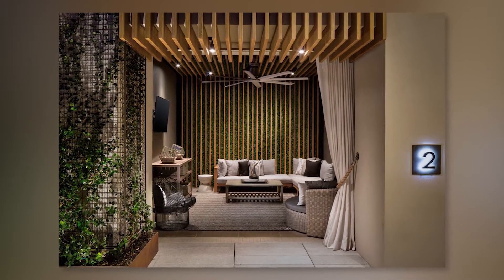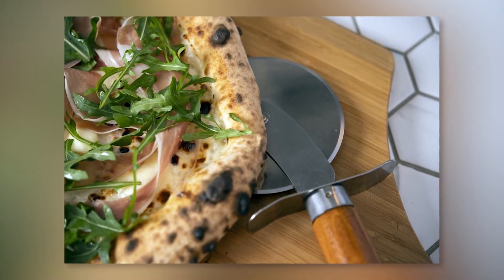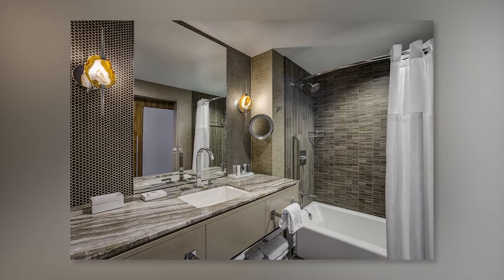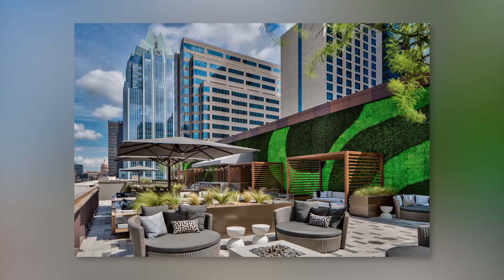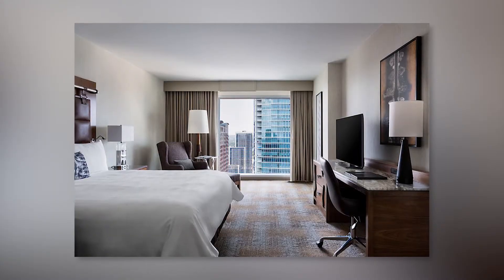Located in the heart of downtown Austin, JW Marriott features a luxurious modern design throughout the property. Free Wi-Fi and a high-definition TV are provided in each room. Dine in the three elegant on-site restaurants or relax at the rooftop pool overlooking the city streets.